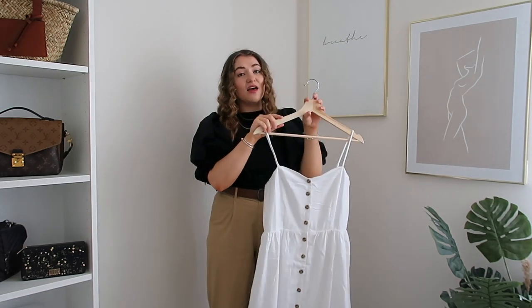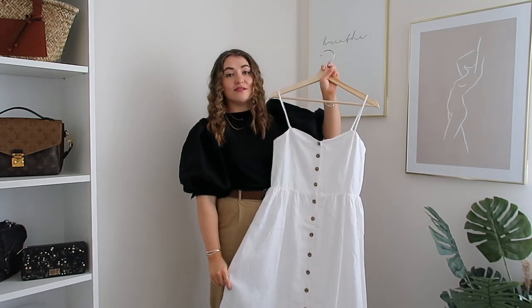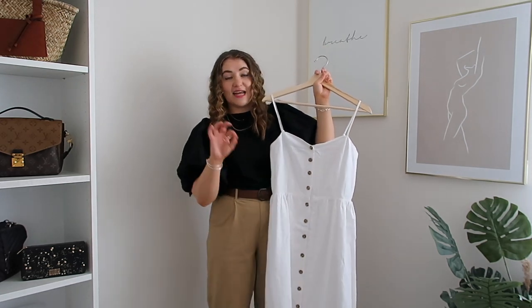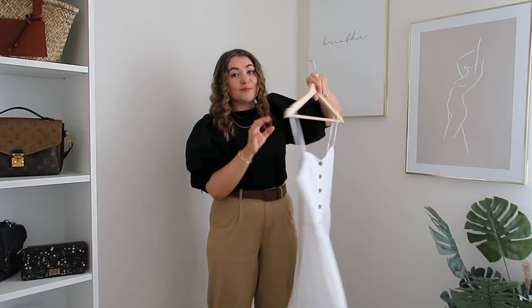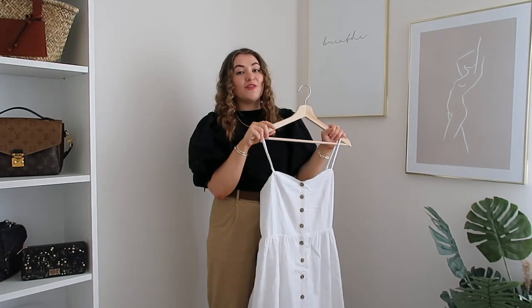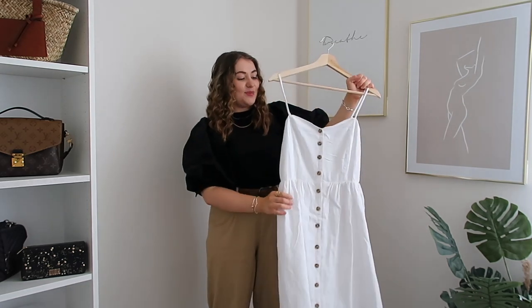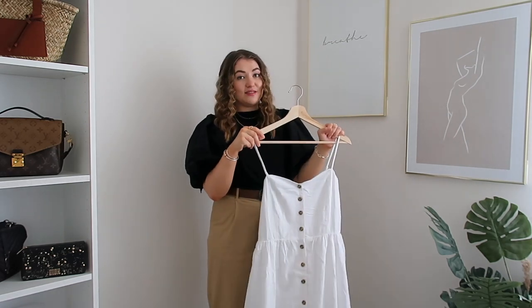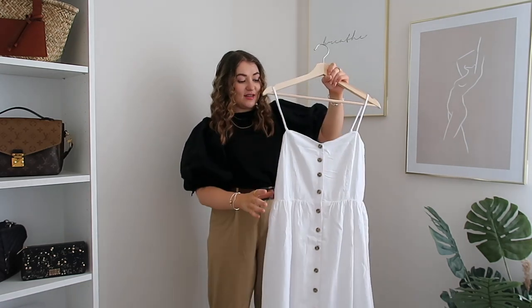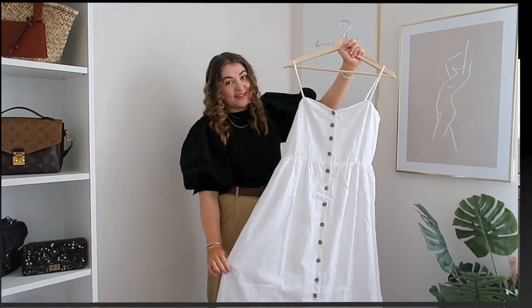It's got beautiful button details going all the way down, which makes it look a lot more expensive than it is. This dress is £25, which for a linen blend dress is really good - similar dresses from & Other Stories are about double or triple the price. It also has adjustable straps, which I think is fabulous on a high street dress.